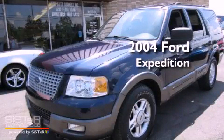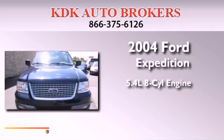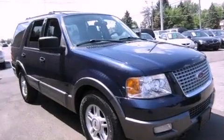This is a 2004 Ford Expedition. It has a 5.4 liter 8-cylinder engine, an automatic transmission, and 4-wheel drive.